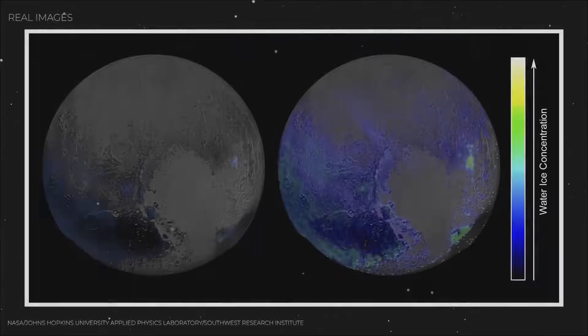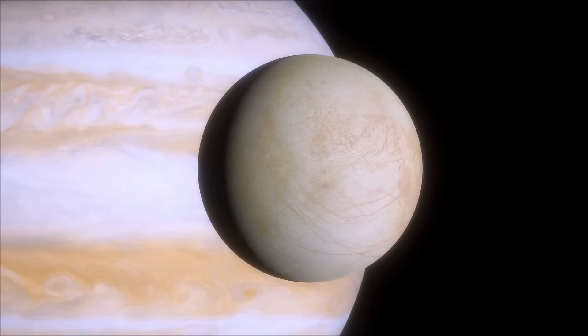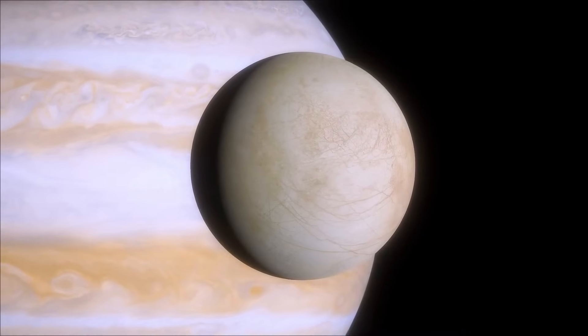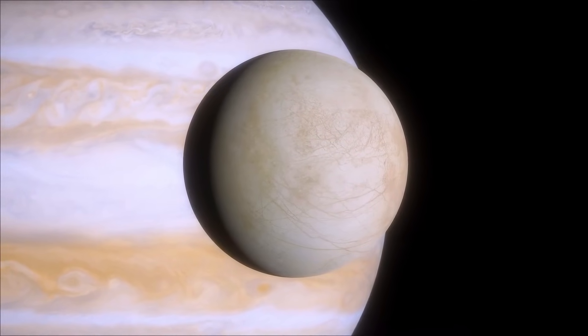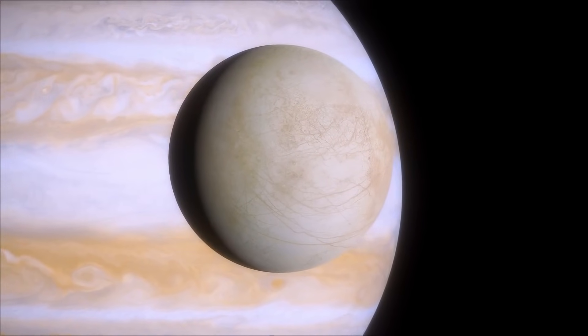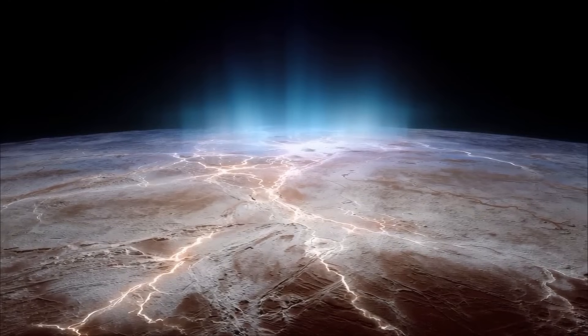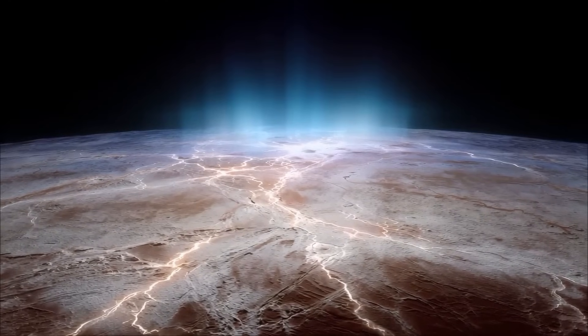And then there are the smaller moons — Styx, Nyx, Kerberos, and Hydra — chaotic little worlds that tumble unpredictably in Pluto's weak but complex gravitational grip. Their bizarre orbits only deepen the mystery of how this system formed, possibly from a massive ancient collision that forever bound Pluto and Charon together.